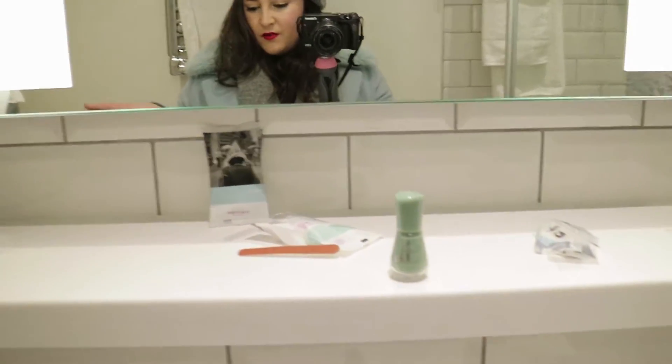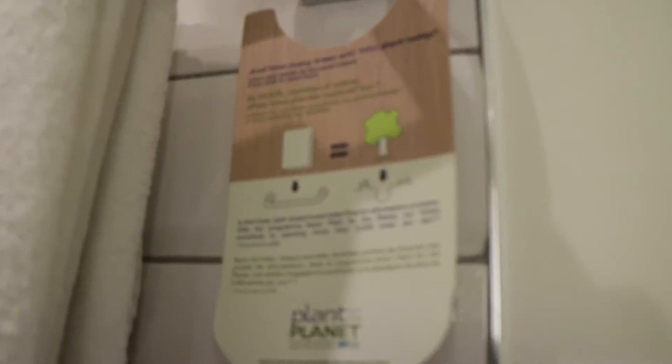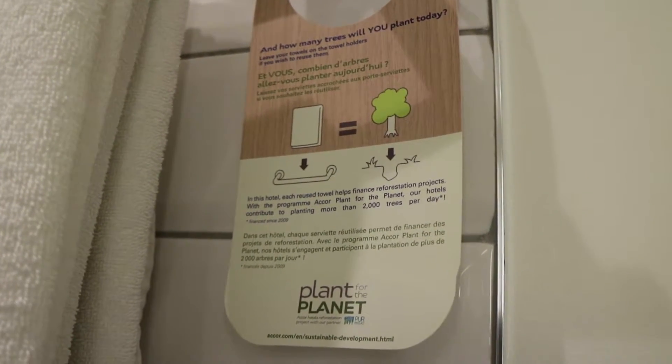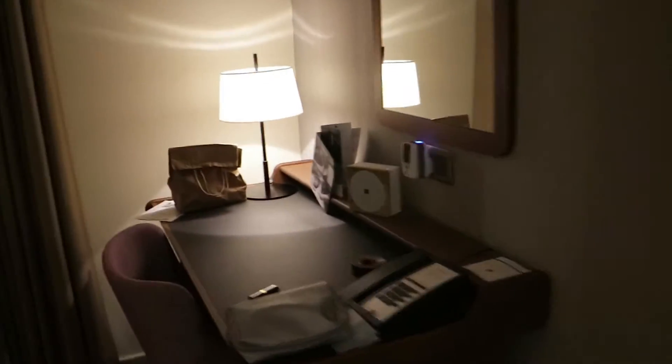Of course you get soap and toiletries. Really good shower as I said — I've already tried it. I love it when hotels have this sign that tells you: if you want your towel washed you leave it on the floor, and if you don't, you hang it up, instead of them washing everything every single day.